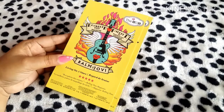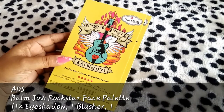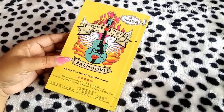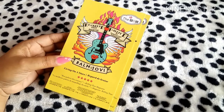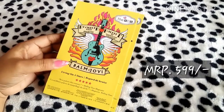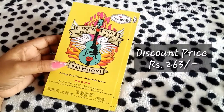Today I'm going to talk about the Bombsai Jovo Rockstar Face Palette, which contains 12 eyeshadows, one blusher, one compact, and two lipsticks. This particular product is amazing and very affordable — the actual cost is 599 rupees, but I got this palette for only 263 rupees.